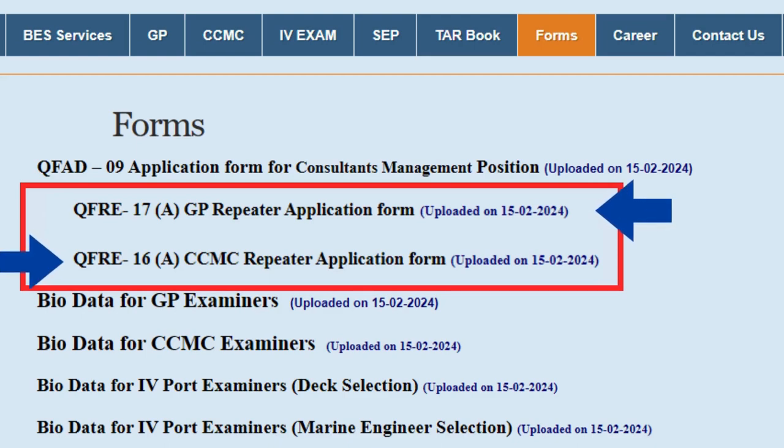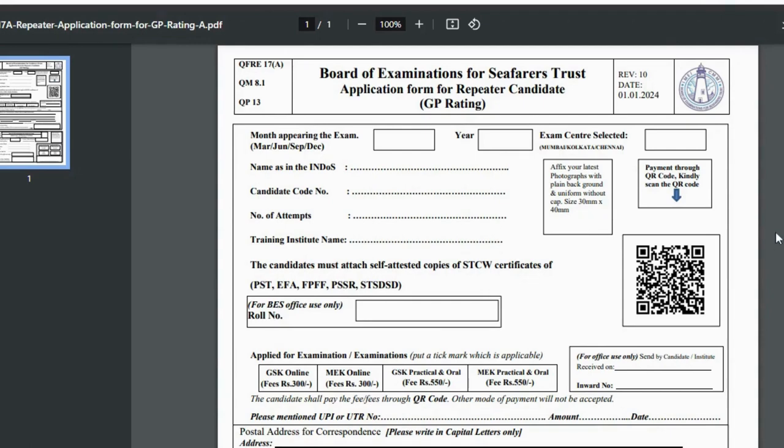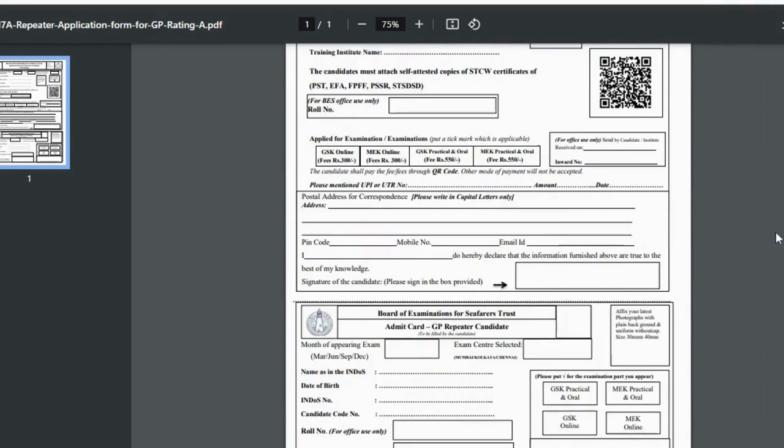Choose your course — first form is for GP Rating repeaters, second form is for CCMC repeaters. For example, if you are a GP Rating fail student, click on this link. This is the form. Take a color print of this form and fill it out.